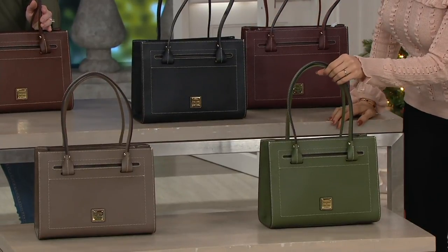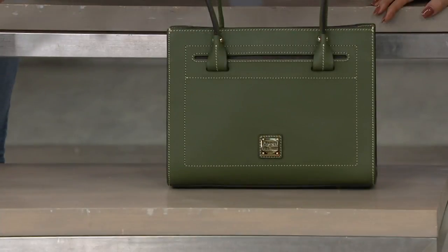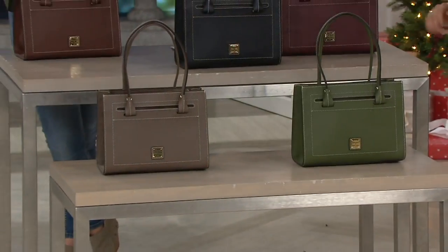That olive — I love it in this leather. We're most limited in the olive; we have 180 to go around. And then finally, the taupe. That's a really rich taupe.